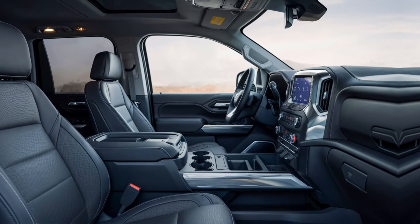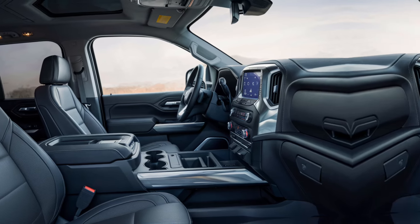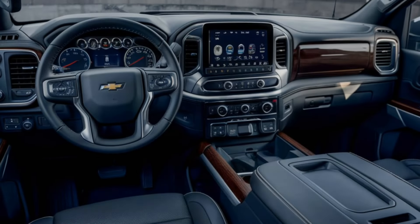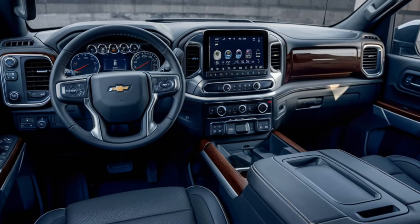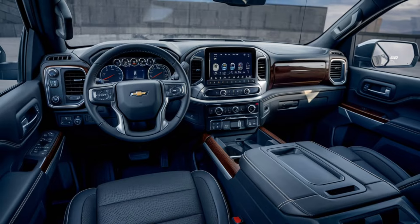Technology: equipped with the Chevrolet Infotainment 3 system, including a touchscreen display, Apple CarPlay, Android Auto, and available navigation. Storage: ample interior storage options including under-seat compartments and center console storage.